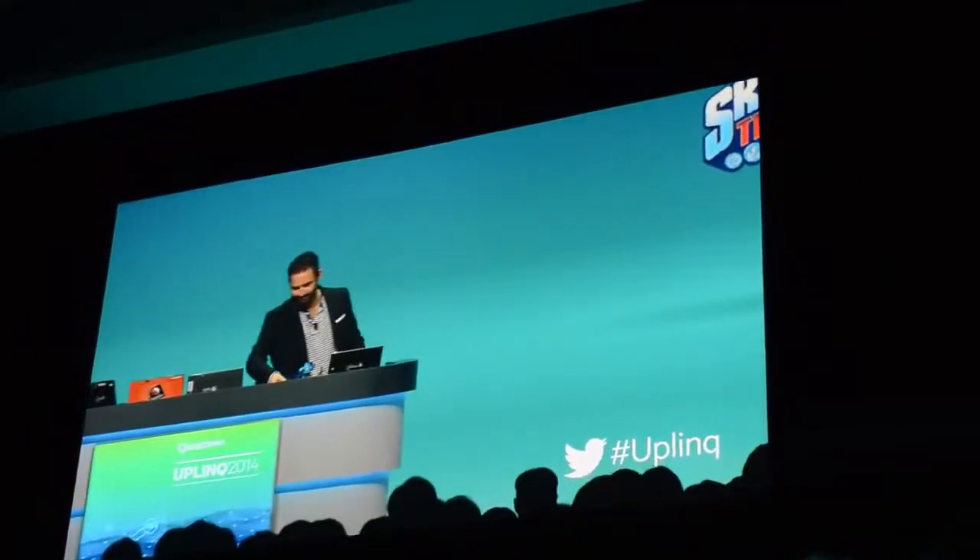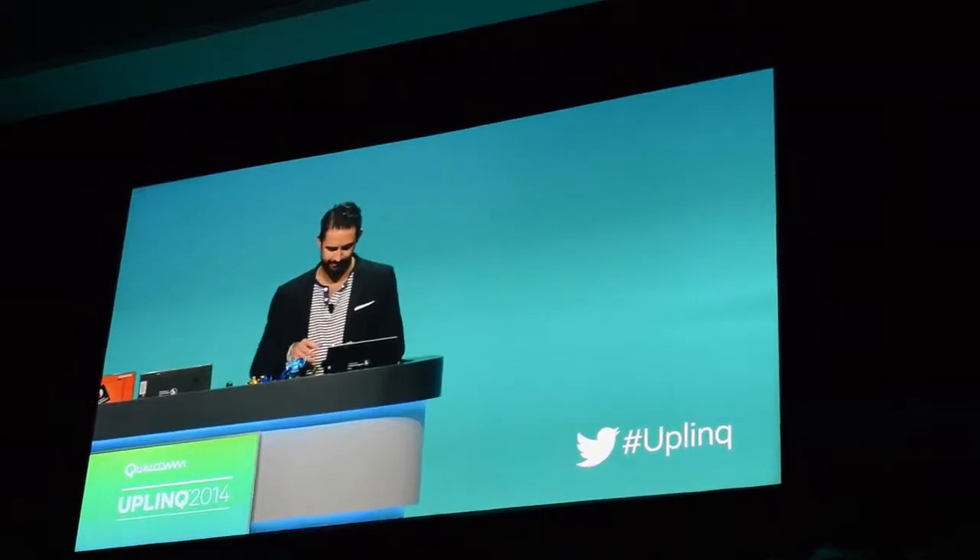For the first time, we've actually ported this game, along with our friends at Activision, onto Snapdragon 805. What I'm going to do today is invite Noah, who is the product specialist at Activision, to play this game and show you what Skylanders Trap Team looks like.